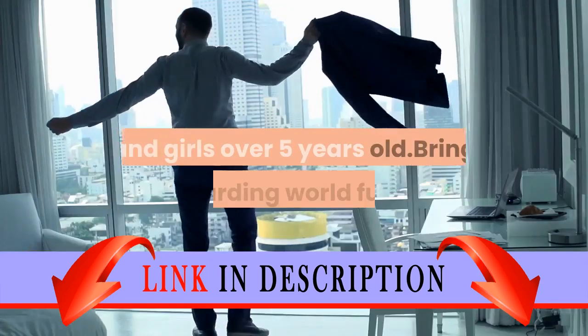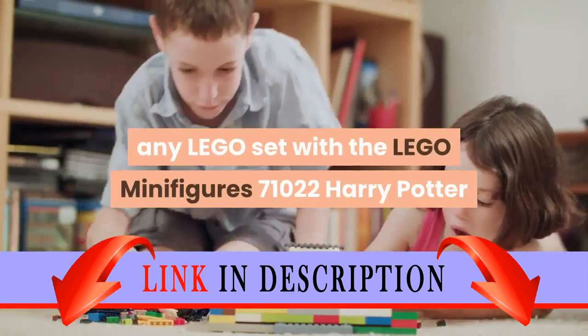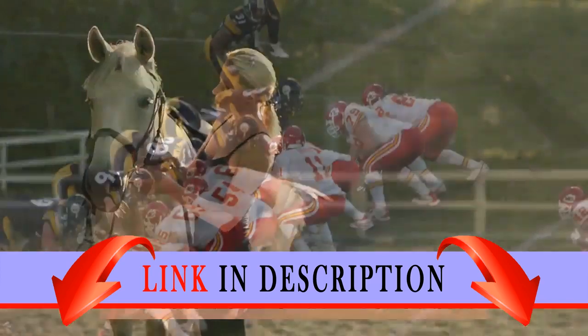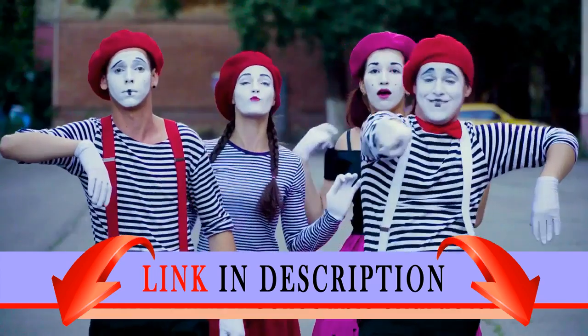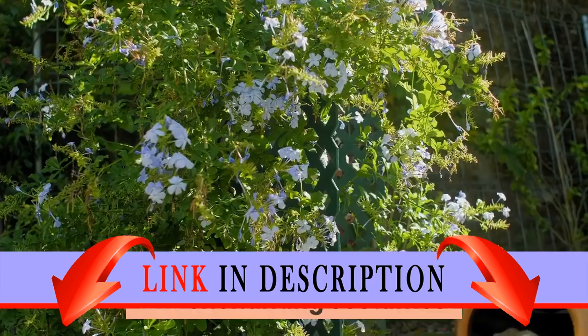For boys and girls over 5 years old, bring Wizarding World fun to any Lego set with the Lego Minifigures 71022 Harry Potter and Fantastic Beasts collection. This lineup of exclusive, limited edition collectible characters features an array of new for August 2018 accessories and enchanting costumes.